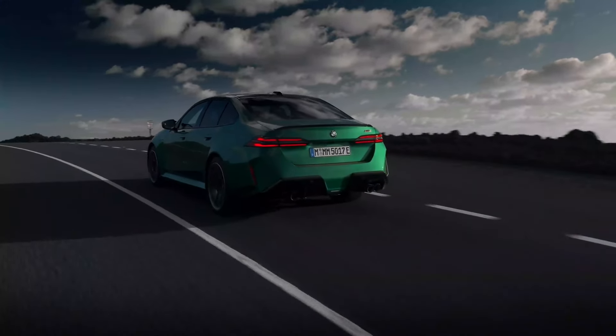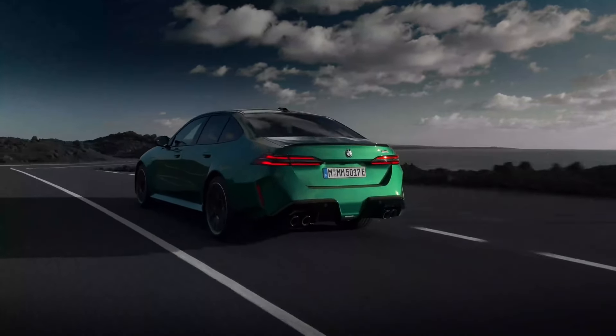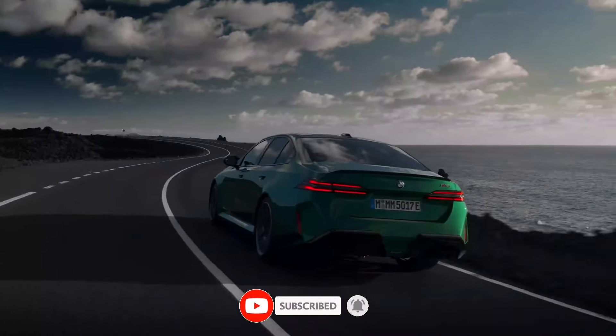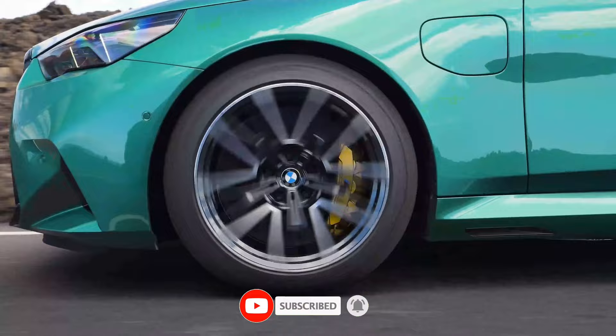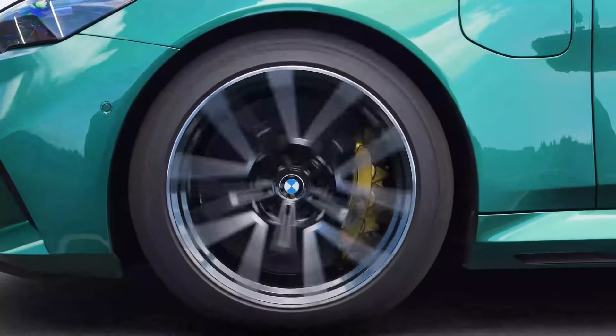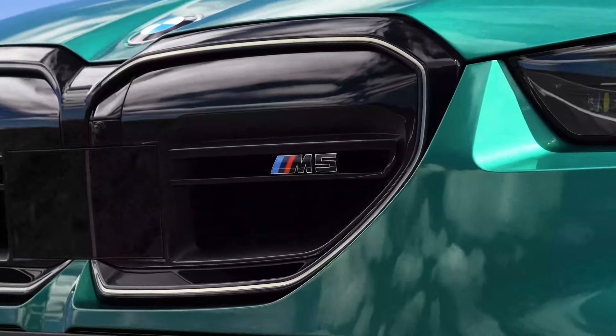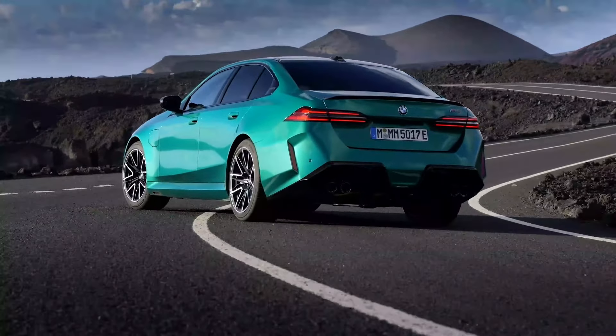The biggest news: the M5 has finally joined the hybrid revolution. This is a significant change for the M-Series, and some fans might be wondering how it affects the car's character. But fear not, gearheads, because the M5 retains its iconic 4.4-liter twin-turbo V8.